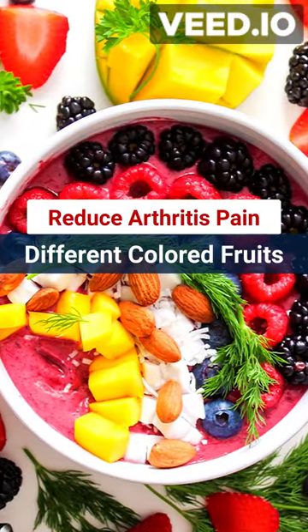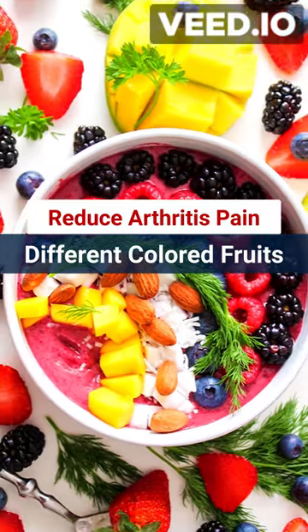Number 2: fill your plate with colorful fruits like berries, oranges, spinach, and apple. They're rich in antioxidants and vitamins, which can help protect your joints.